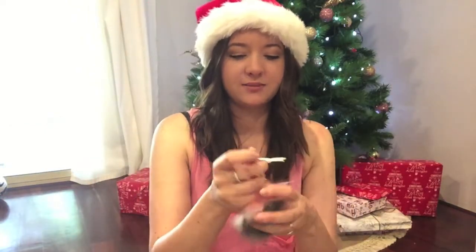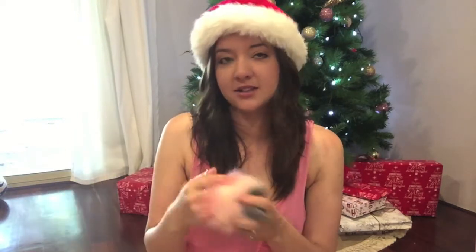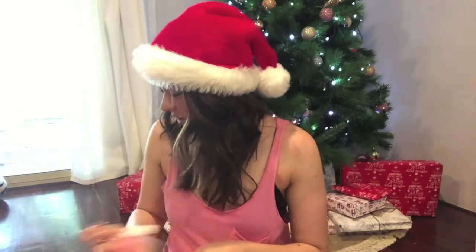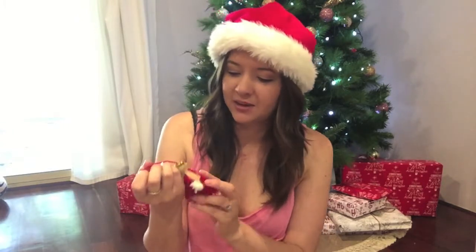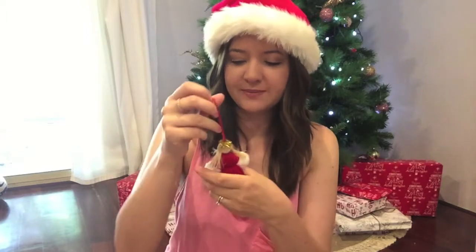I also got her a little bag charm or keychain — it's a little pom-pom from Colette. They had a few different ones with eyes or different colours but I really liked this one. I thought she could put it on her new school bag when she gets it. We haven't picked the bag out yet. Since it's pink and fluffy I'm sure she'll love it.